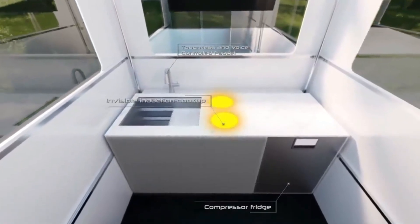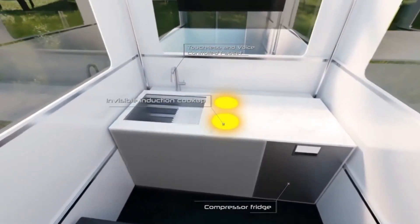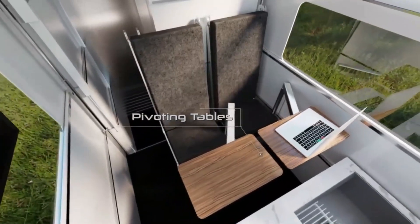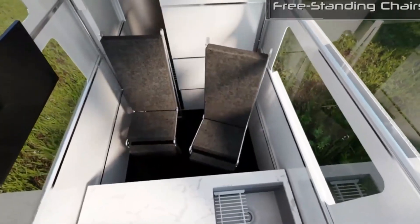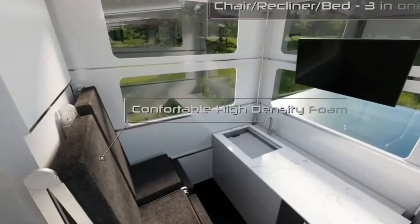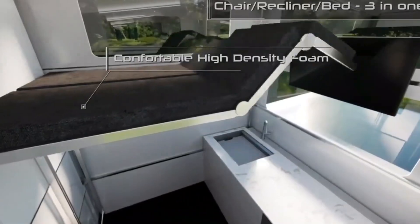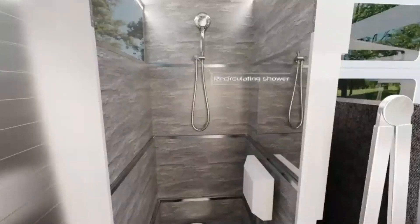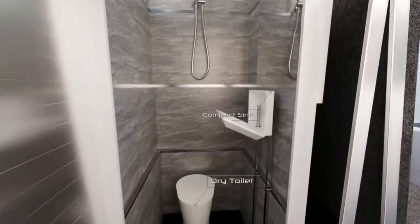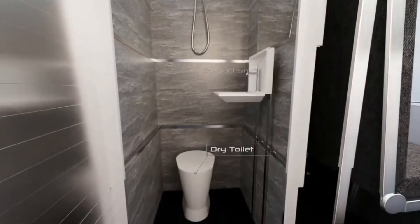That camper is Cyberlander, the ultimate adventure vehicle for the future. Cyberlander is designed to fit seamlessly into the Cybertruck's bed, adding no drag or weight to your electric truck. It can expand and collapse with the touch of a button, revealing a spacious and comfortable interior that can accommodate up to four people. It has everything you need to live off the grid, from solar panels to induction cooking to voice control.